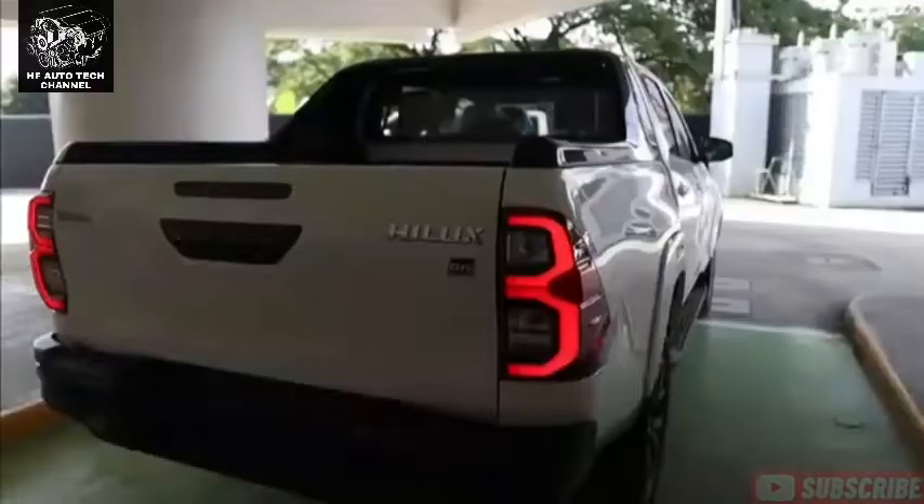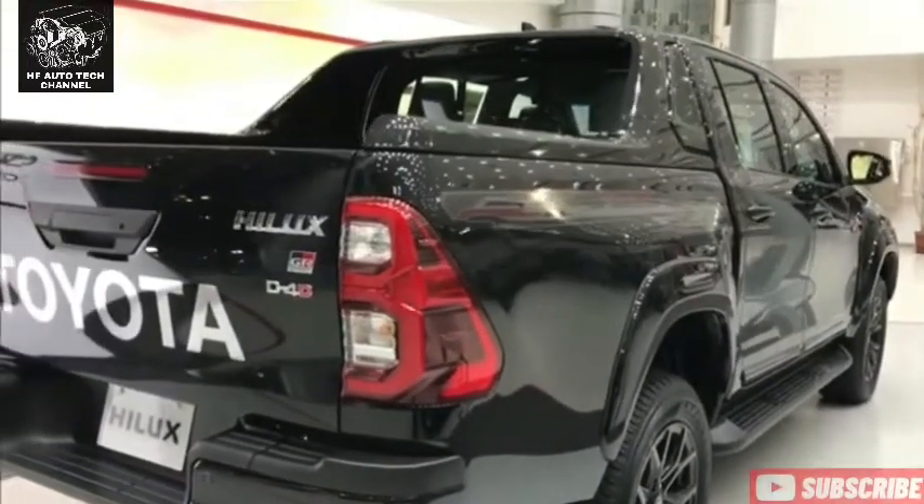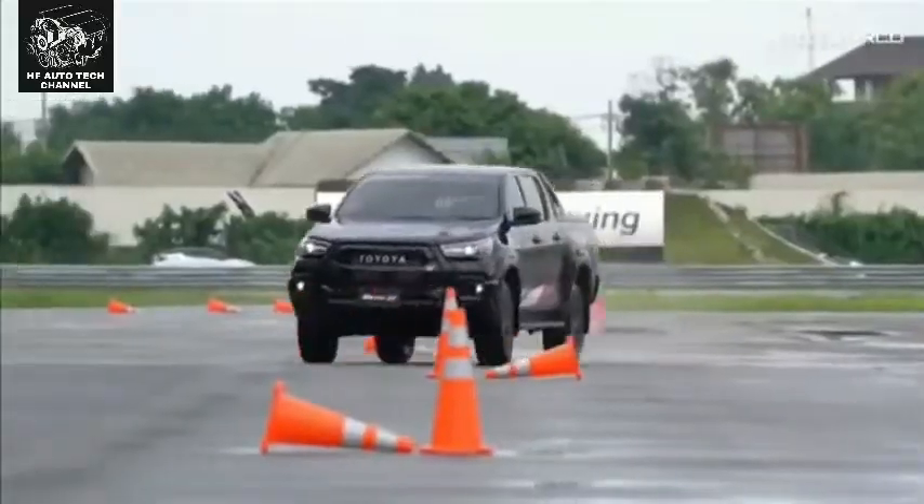Sebelumnya jangan lupa klik tombol like dan tombol merah di bagian bawah video ya. Selamat menikmati ulasan info terbaru Toyota Hilux terbaru 2022.